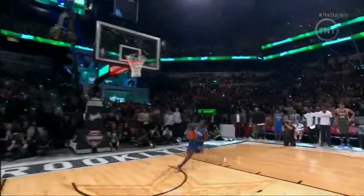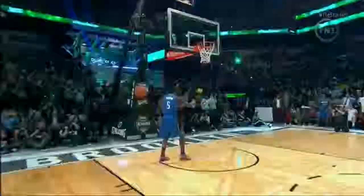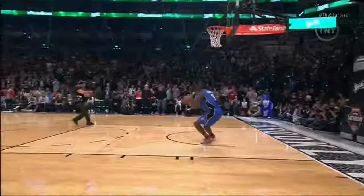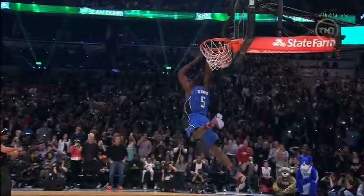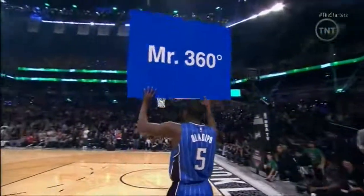At number eight, it's Mr. 360, Victor Oladipo. Wasn't that his 540, this one? Yeah — people were convinced it was 540 during the contest, for sure. Because he finishes backwards. Well, he's got the sign there — Mr. 360. This 360 was ridiculous.